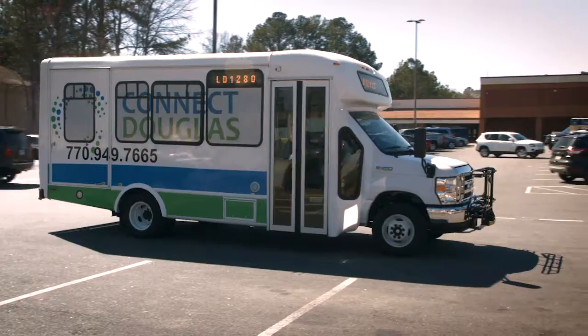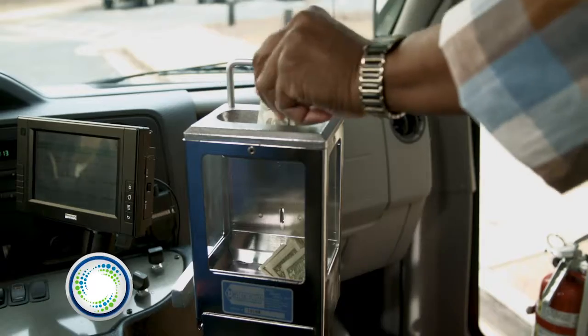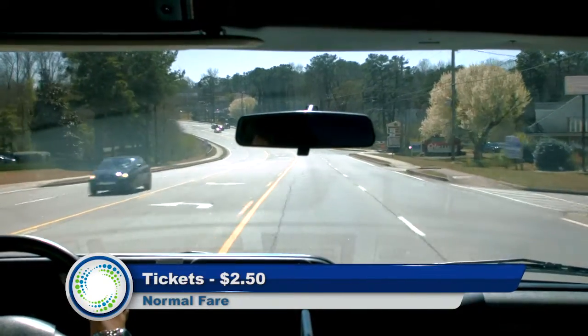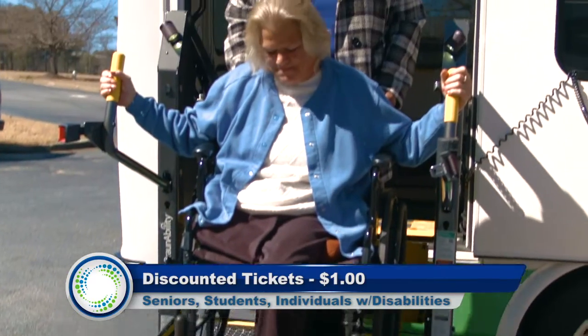When the bus arrives at your pickup location, be sure to have the correct fare for boarding the bus. The standard one-way fare is only $2.50, or $1 for senior citizens, students, and individuals with disabilities.